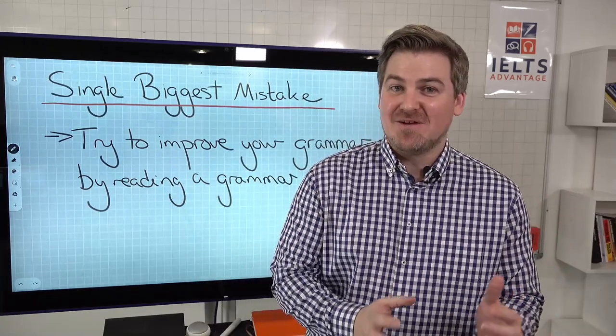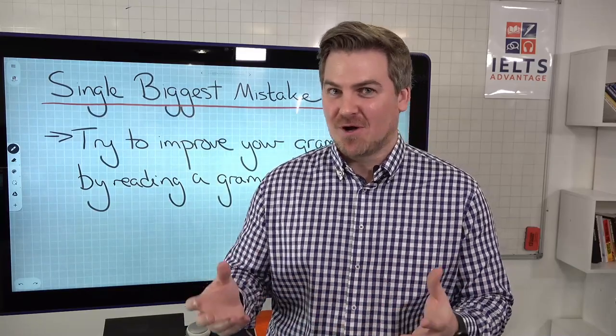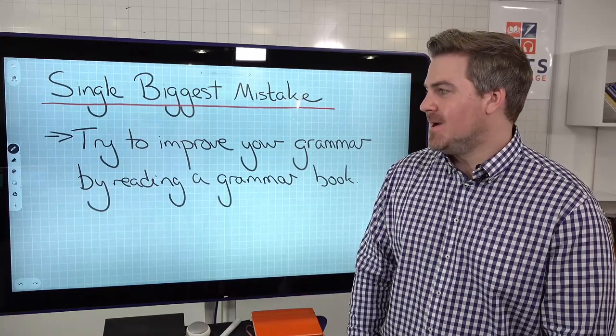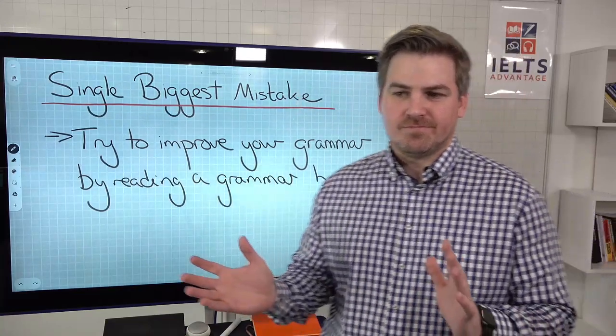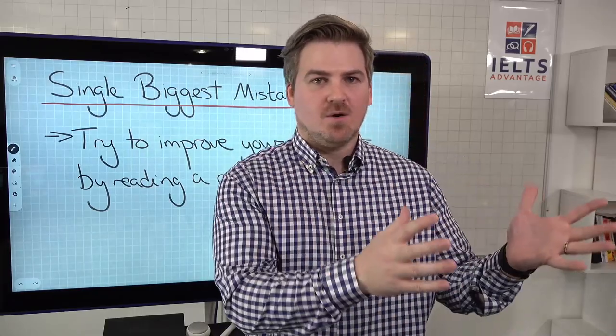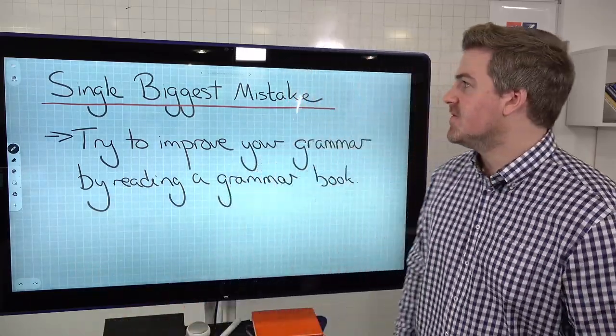For one, it's very, very boring. You're not going to get through a whole grammar book in one go - you're going to lose focus because it is incredibly boring. And also, you need to be more strategic than just getting a whole grammar book and reading the whole thing, because it's a big waste of time if you actually do that.